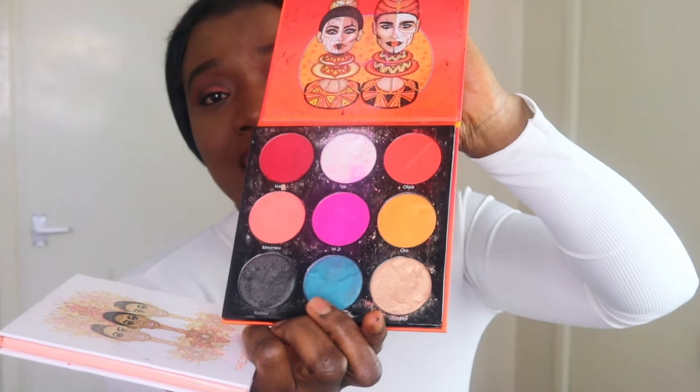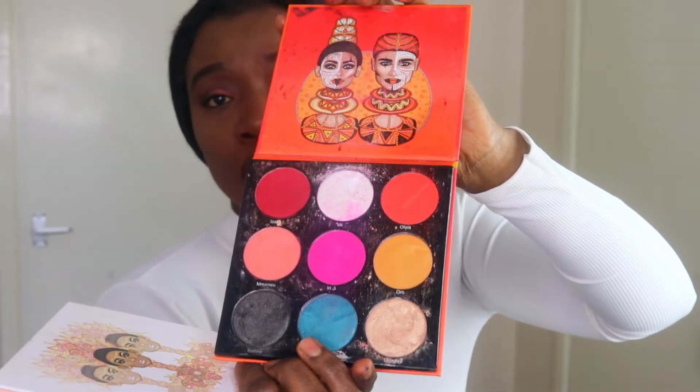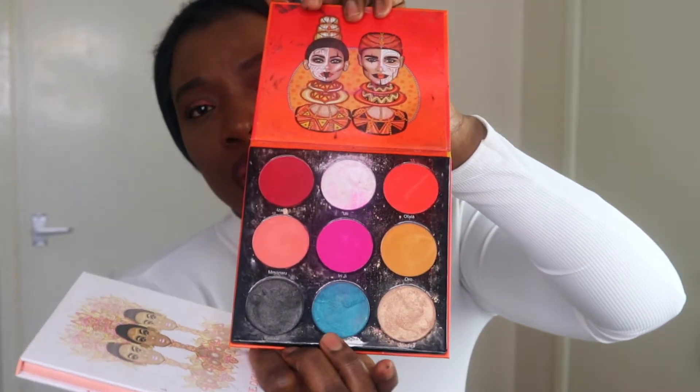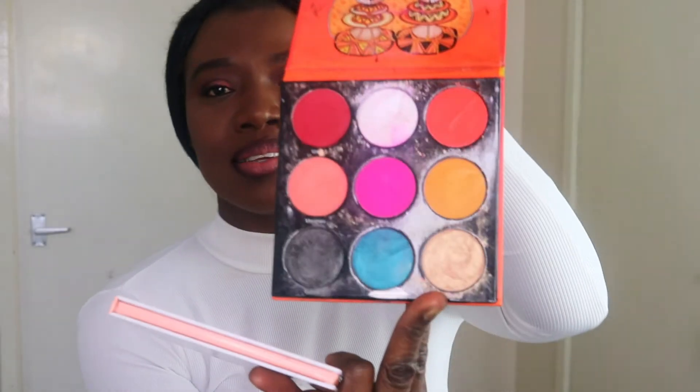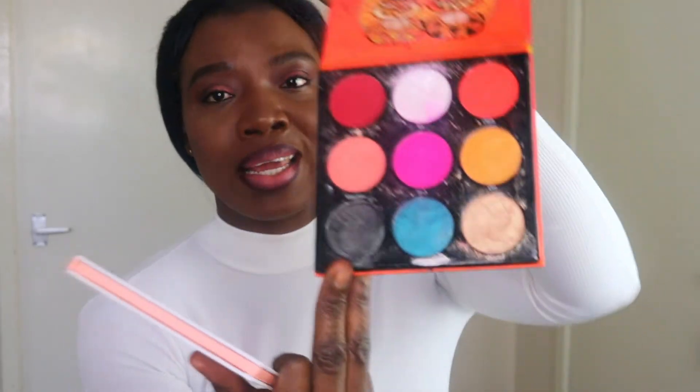Moving on, I'm going to talk about my Juvia's Place palettes. I've got two from Juvia's Place. This one is the Festiva by Juvia's Place — it's got a lot of products and it's somewhat similar to the Revolution palette. It's got some shading colors that are the same, but I love that it has blue and this champagne color. The black shade is shimmery and very pigmented. This palette is not one I can use by itself — I have to pair it with a neutral palette.